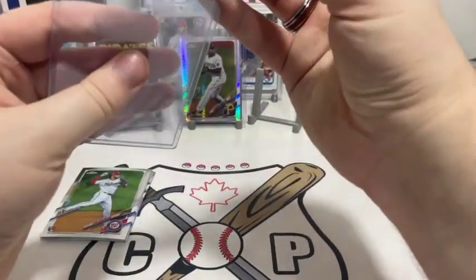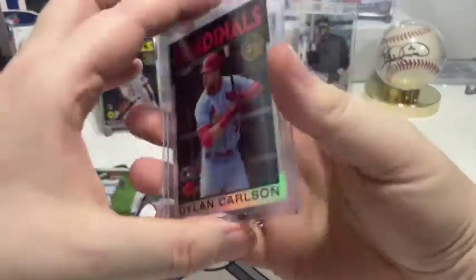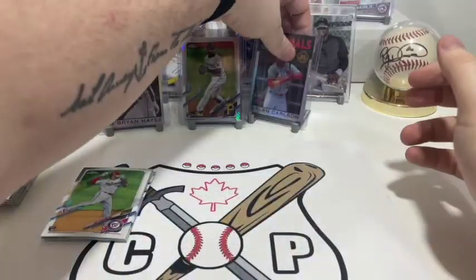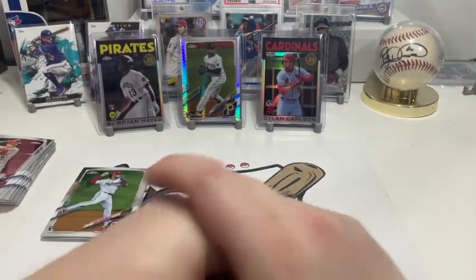I'll give the Dylan Carlson a top loader too — that's a good one, hopefully he continues to play well. So yeah, there you have it you guys, I'm pretty happy with how that turned out. You never know when you do this — it really wasn't too bad of a price either, about 30 bucks Canadian for those boxes.